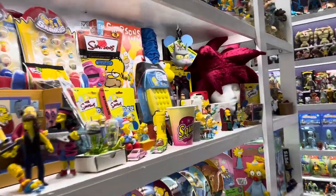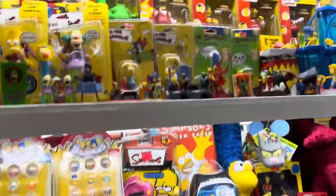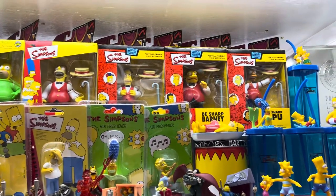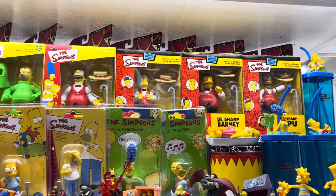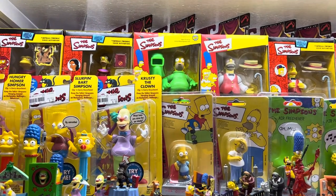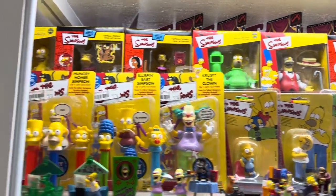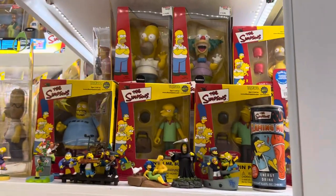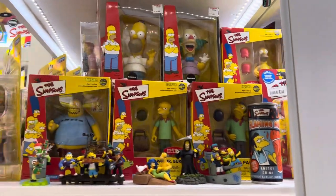I am a completist when it came to World of Springfield, so I have everything both loose and carded, which is unusual — only two collections I've done that with. Up here we can see the boxed figures, including the Radioactive Homework, probably the most famous of the box set. These were often Toy Fair exclusives or Mail-Aways.